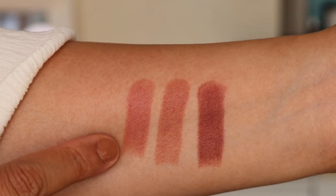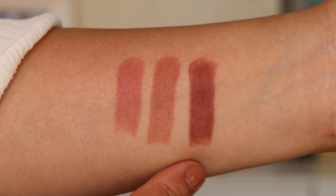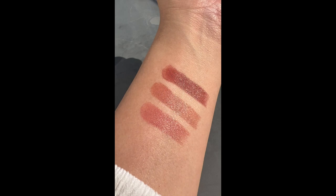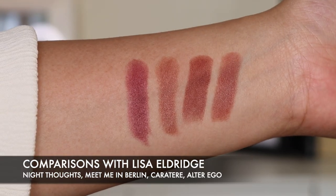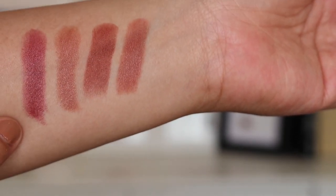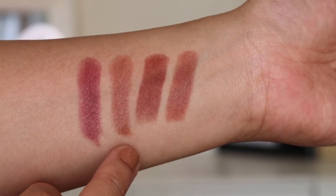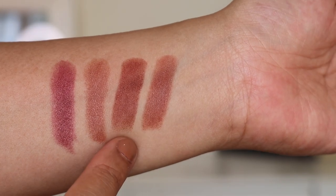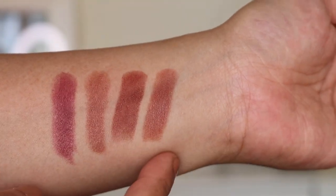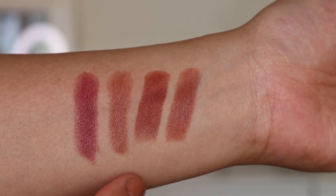Here are the arm swatches of the three lipsticks — Ademi Mott, Alter Ego, and Caricataire. Ademi Mott is more on the pinky-rosy side, Alter Ego is on the browner side, and Caricataire is brown but deeper. I also did some arm swatches with Lisa Eldridge lipsticks for comparison — Night Thoughts has no resemblance to any of these. The closest is Meet Me in Berlin, but even that is lighter. Caricataire and Alter Ego share the same brown family, but they are different.